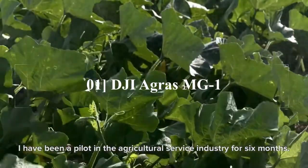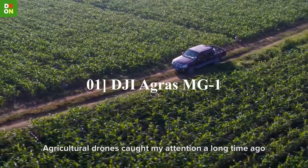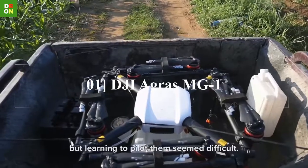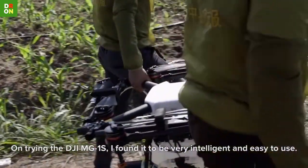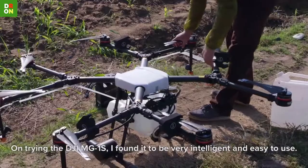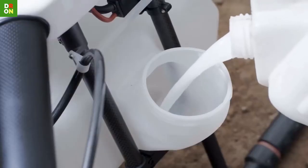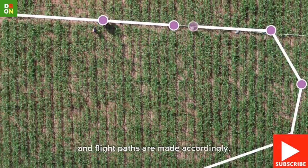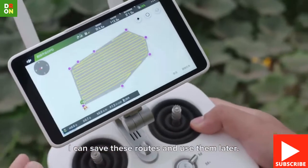DJI AgriZ MG1 Agriculture Spraying Drone. The AgriZ MG1 payload is 10 liters. One battery is enough to spray one tank, which is consumed in 12 minutes of flight. Each battery can cover 6,000 to 10,000 square meters. Therefore, in one hour, the MG1 can cover 24,000 to 40,000 square meters and 4 batteries are needed.